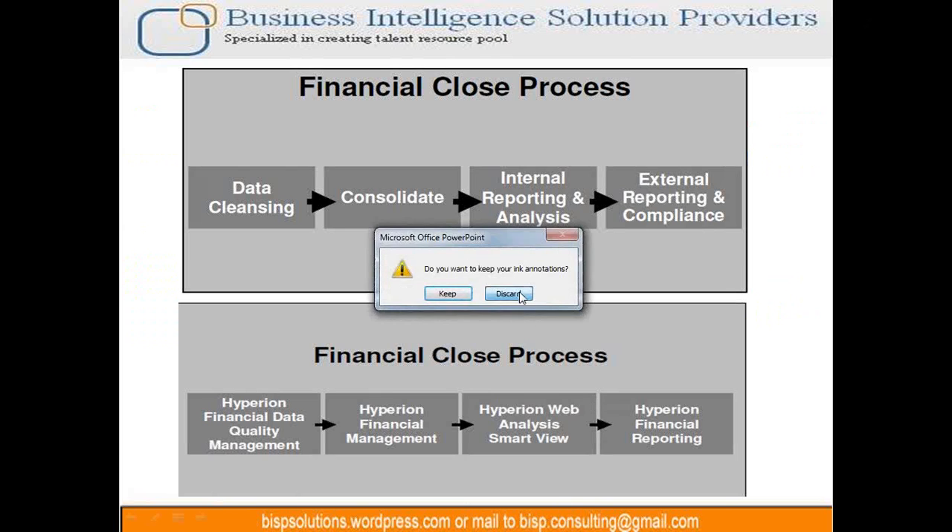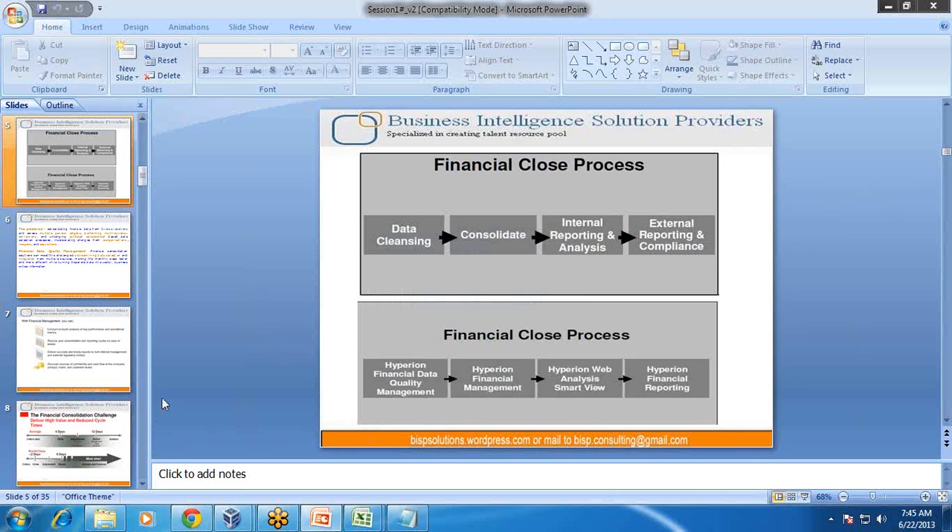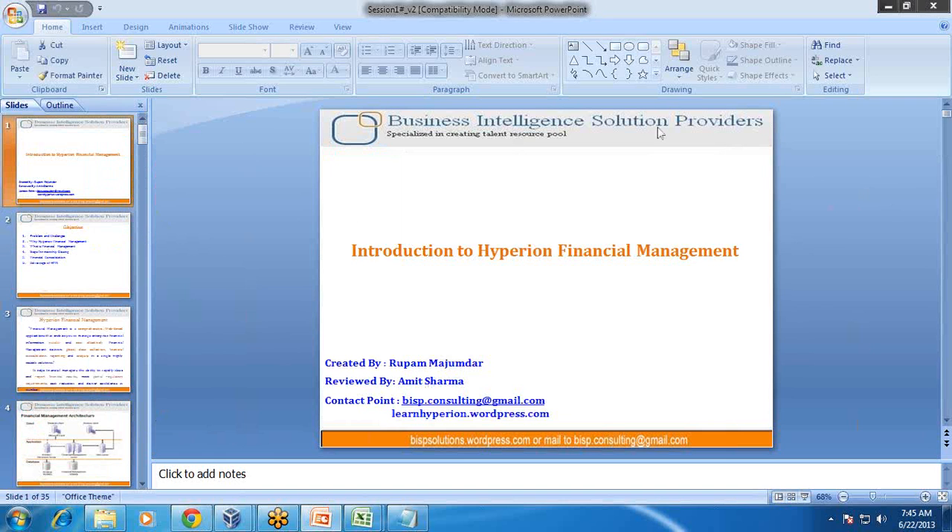That is a brief about what HFM is, how it works, and the training program. I am stopping here and opening this for your questions and answers — any questions you can ask me.